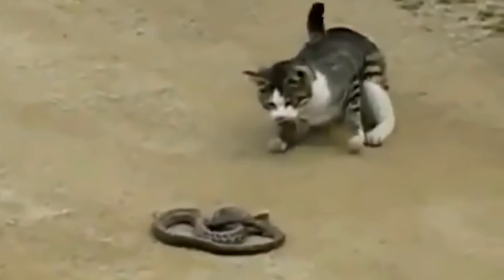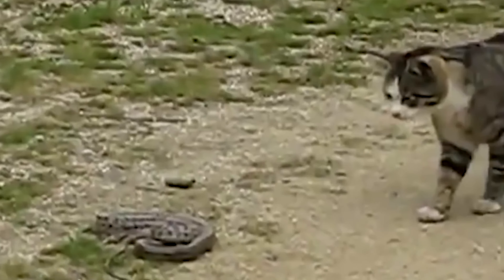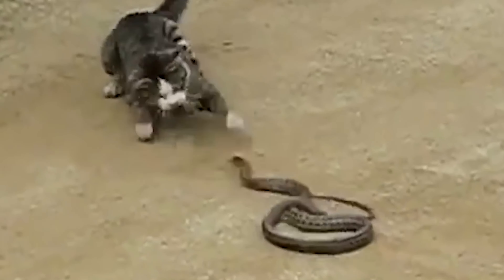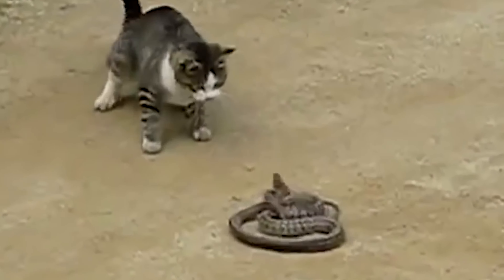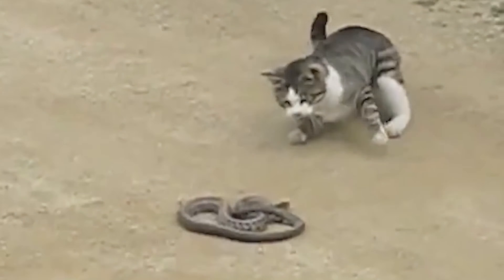The snake might think the cat is its next meal, but the cat is too fast. Both cats and snakes make hissing sounds. Snakes hiss by pushing air out of a special organ in their throat called the glottis. This helps them breathe, and also scares away threats. Small snakes use hissing to seem bigger and scarier.